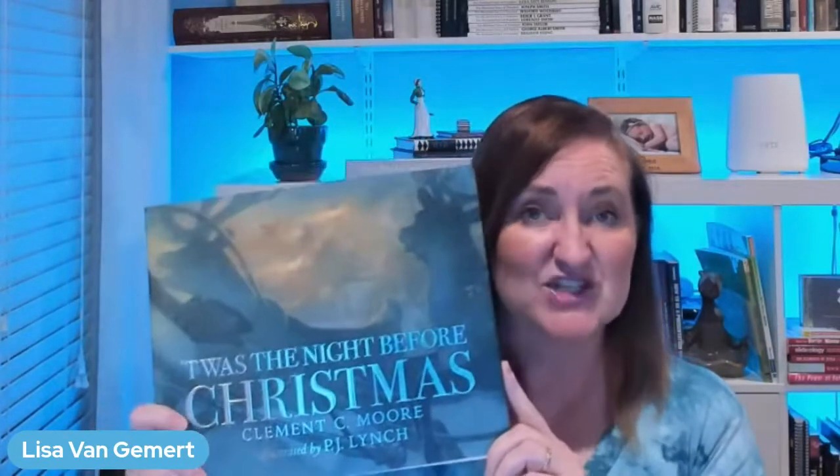I don't know if you've ever had the experience of ordering a book and not getting the version you wanted. This particular version published by Candlewick, illustrated by PJ Lynch, is absolutely fabulous. It kind of has a Polar Express feel to me. There's this illustration where Santa's going up the chimney — it's just the perspective with which the illustrator drew it that I loved so much. These illustrations truly captured me.